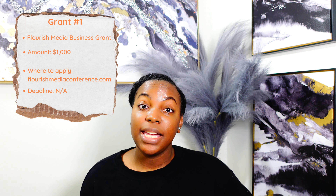From there you're going to have to upload your grant proposal explaining everything in your business and also why you are needing the funds. On to the next part — these are going to be three grants for for-profit businesses. Grant number one is going to be the Flourish Media Business grant. This grant is rewarding $1,000 to multiple winners. The requirements are that you identify as a woman, you are 21 or older, you have to have an executive summary, a 90-day plan on how you will use the grant money, and you have to create a 30-second video. Where to apply: flourishmediaconference.com. There is no deadline for this grant as of now.